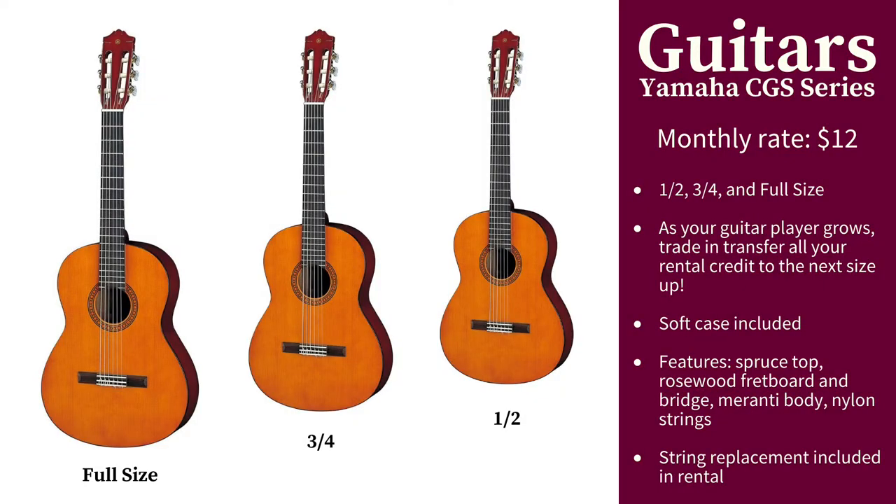Our guitars come in half, three-quarter, and full size to fit any student, with your rental credit following you as you grow into the next size.